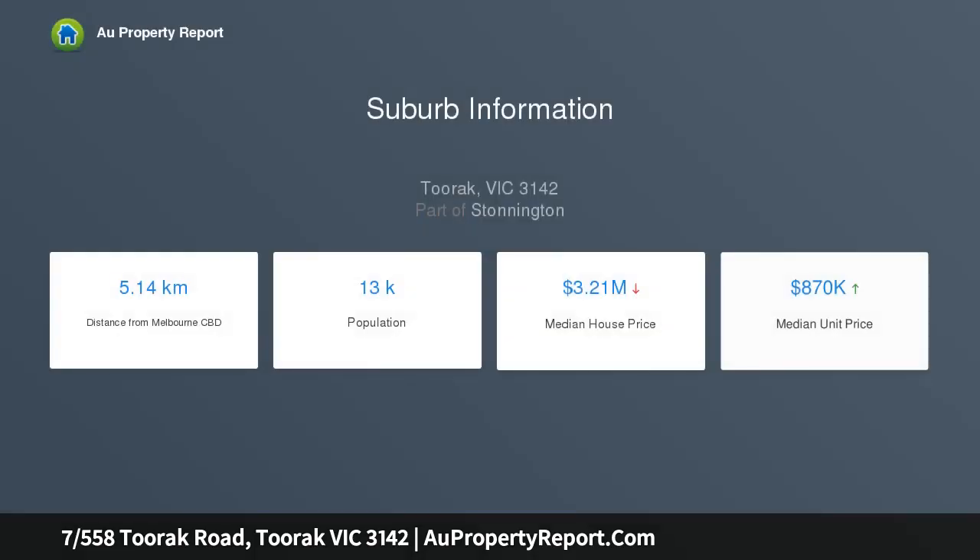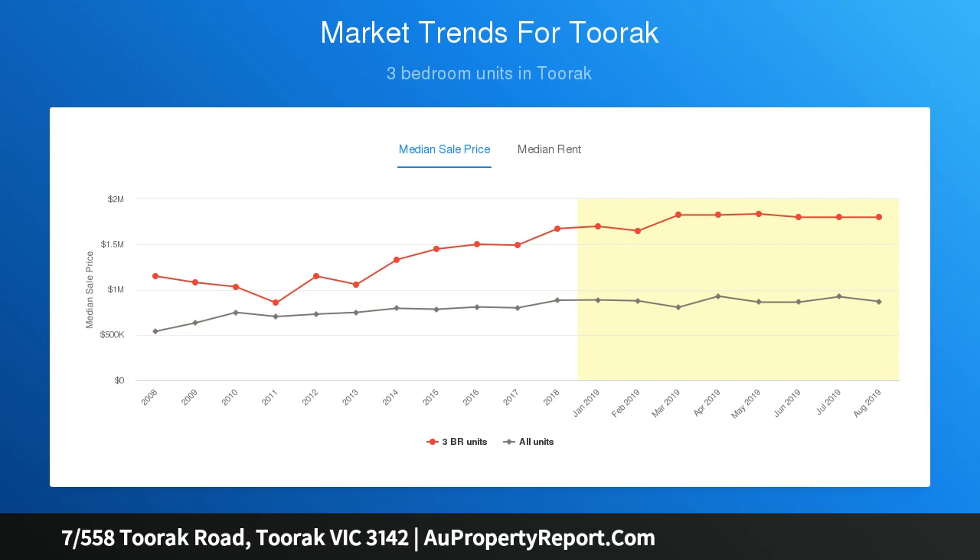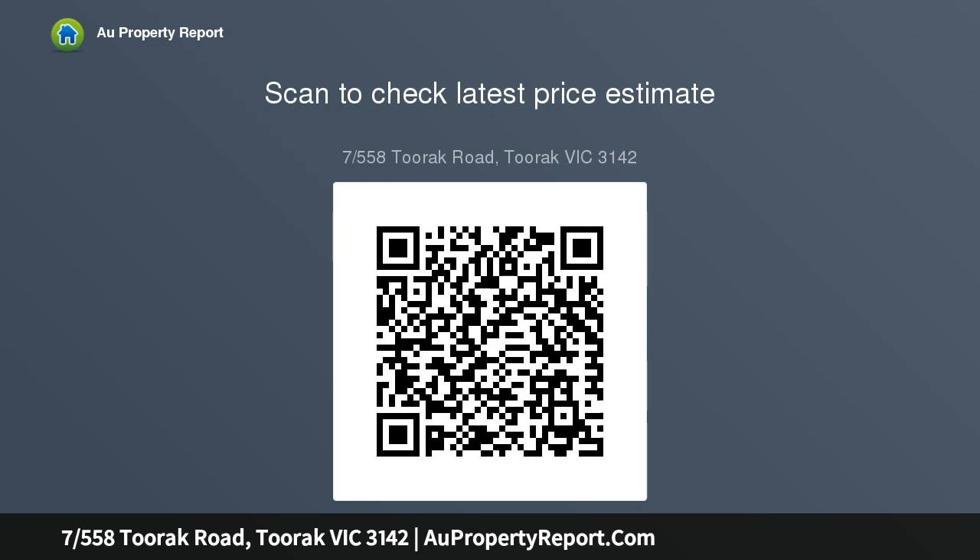The moment you enter this renovated two-bedroom apartment you feel at home. It comprises two double bedrooms, master with DVL glazed windows, sparkling central bathroom, modern open-plan kitchen, generous living and dining room, security entrance, storage cage, and lock-up garage.